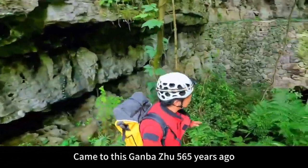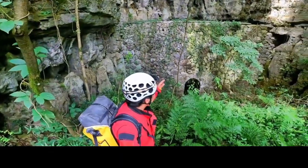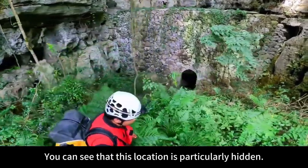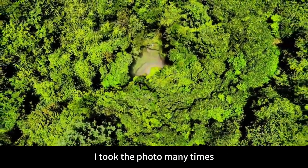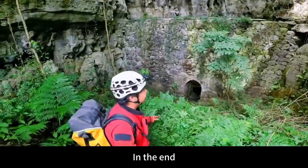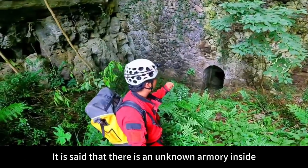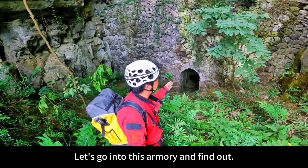We've come to this Ganba-chu — an ancient military camp built 565 years ago. You can see that this location is particularly hidden. We used drones on this mountain and took photos many times, but in the end still found this place. It is said that there is an unknown armory inside, hidden in a secret passage. Let's go into this armory and find out.